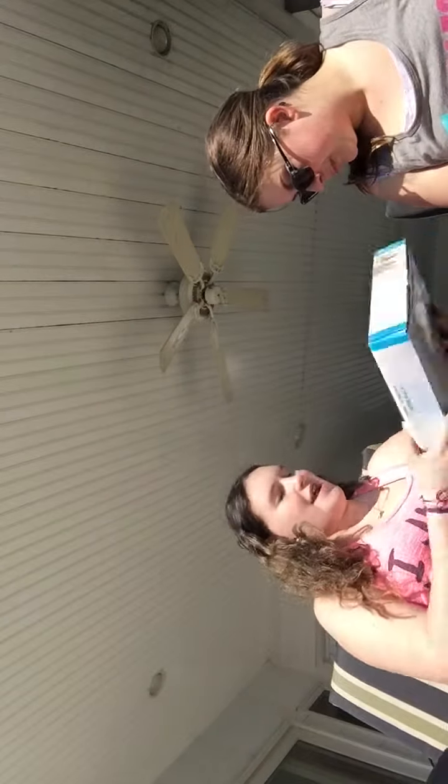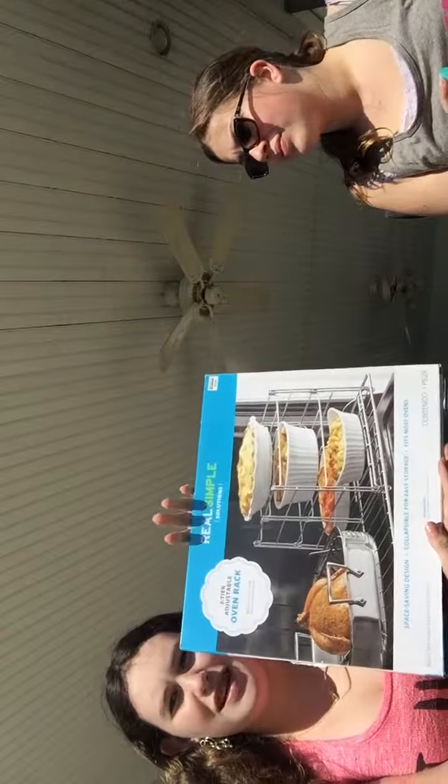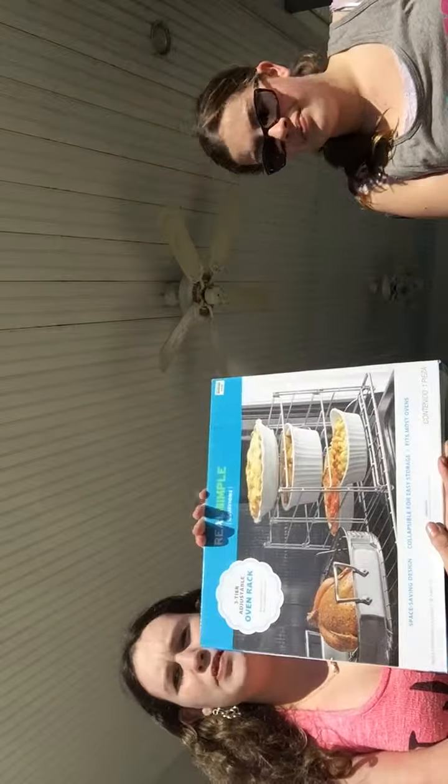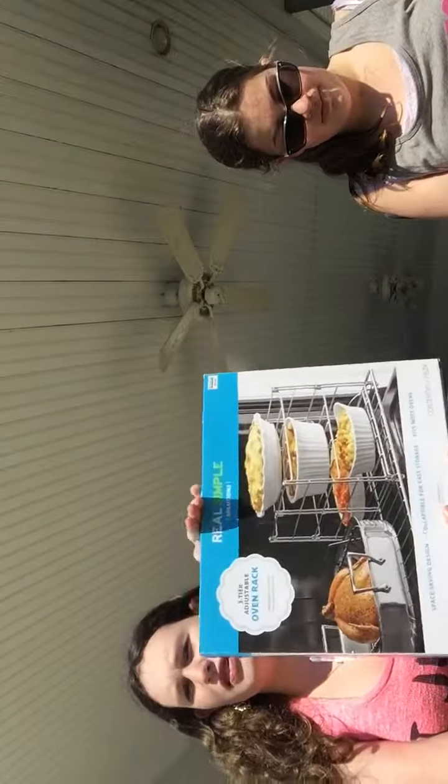This idea is soap. It's Endless Weekend from Bath and Body Works. And the next one is the shelves that you put in your oven to make more room, so you can put more things when you're cooking.